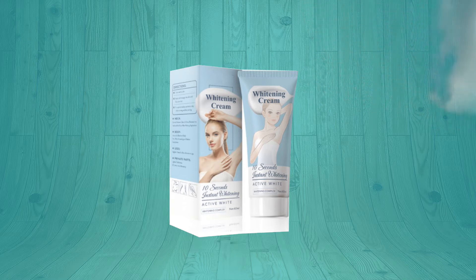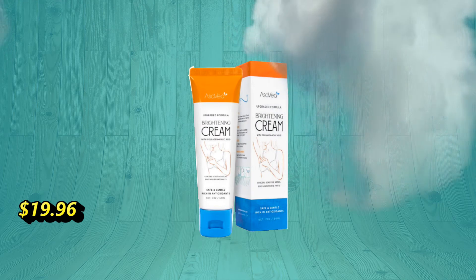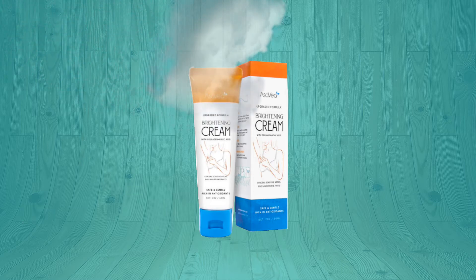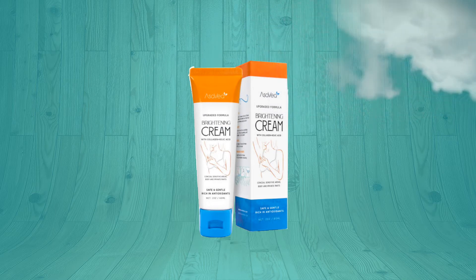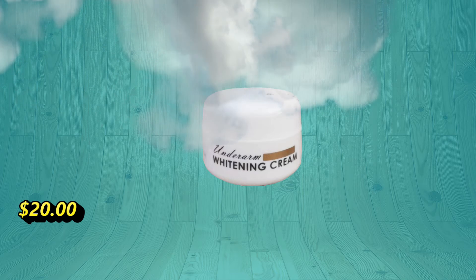Asavea underarm whitening cream has an upgraded formula with kojic acid and collagen, effective for lightening and brightening armpits, knees, elbows, sensitive and private areas. Not only will it brighten your skin, but it will also nourish and moisturize your skin with gentle, safe ingredients which include glycerol, hydrolyzed collagen, and bamboo charcoal.